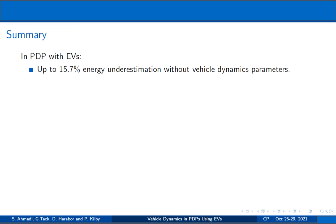I briefly highlight some of the contributions of this work. First, we show that the energy estimates of the trips might be up to 15% less than their actual energy requirement if we ignore parameters in vehicle dynamics.